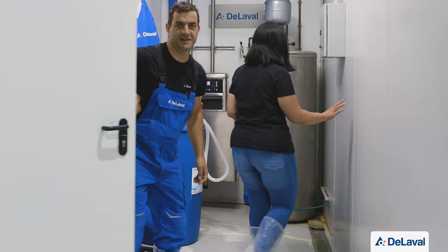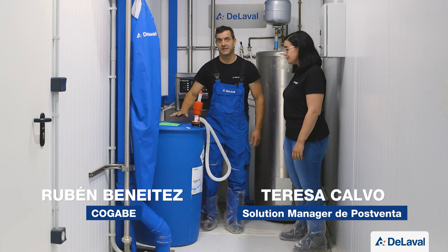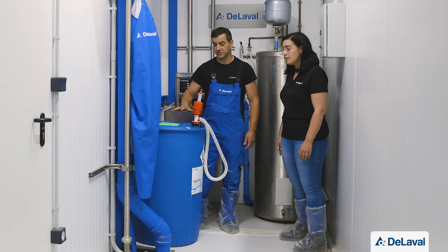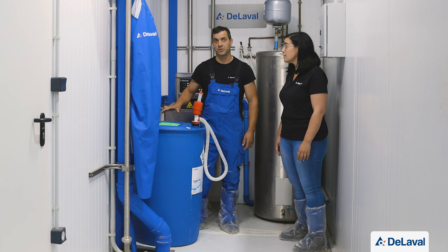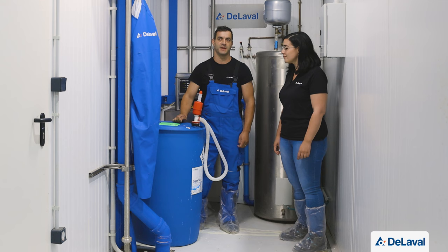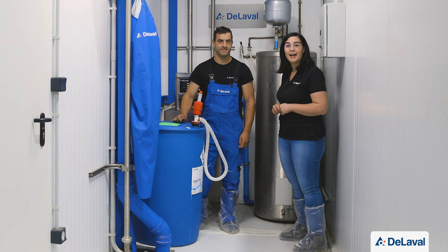Rubén Benétez and Teresa Calvo explain the cleaning process. Cleaning is especially important in a technologically advanced parlor like this. They use SuperClean detergent and OptiCid acid cleaner, with the water heater capable of reaching 90°C. Since the water here is not very hard with little calcium, the protocol is 5 detergent washes and one acid wash, achieving optimal cleaning. External cleaning of the parlor structure is equally important.